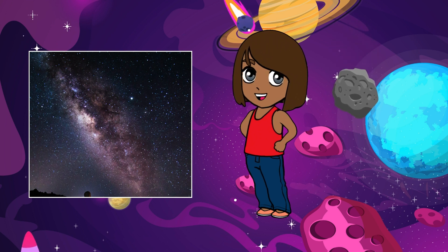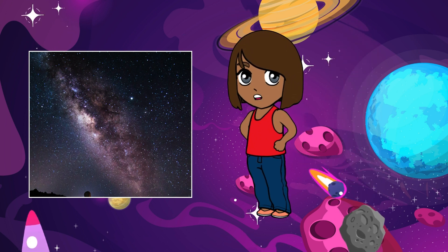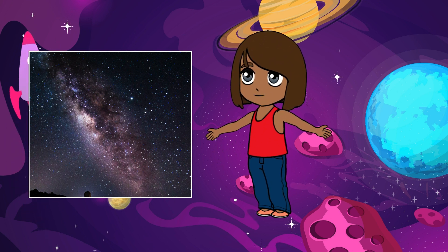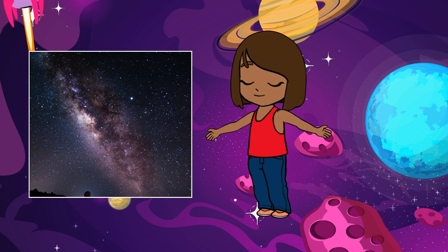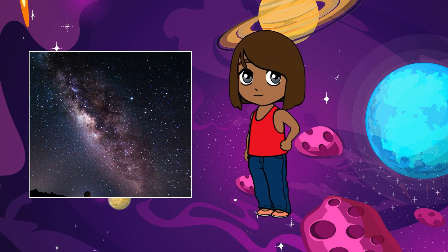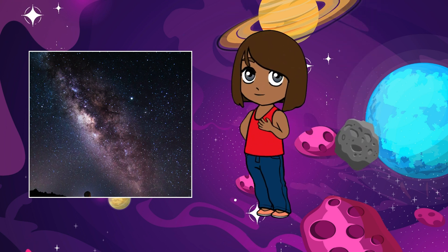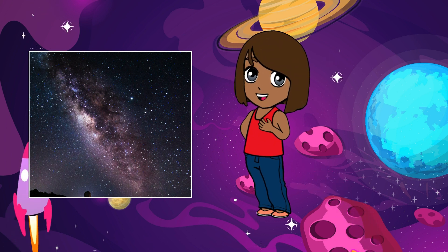Not everything in the Milky Way is visible to the naked eye. There's something called dark matter that scientists think makes up most of the galaxy's mass. It's invisible and mysterious, but without it, the Milky Way wouldn't be able to hold itself together.